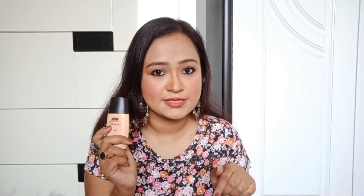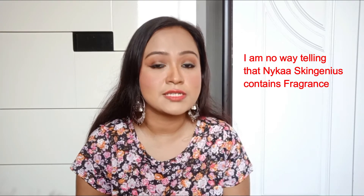The Nykaa foundation does not contain any talc or fragrance, which I'm really happy about. But the Maybelline one contains talc. Also, they have not mentioned perfume or fragrance in the ingredient list, but when I opened the bottle I could still smell fragrance. Not everyone is allergic to fragrance, but my skin type is sensitive towards fragrance, so I try to avoid fragrance in my skincare and makeup products. My duty was just to let you know — it's your choice.